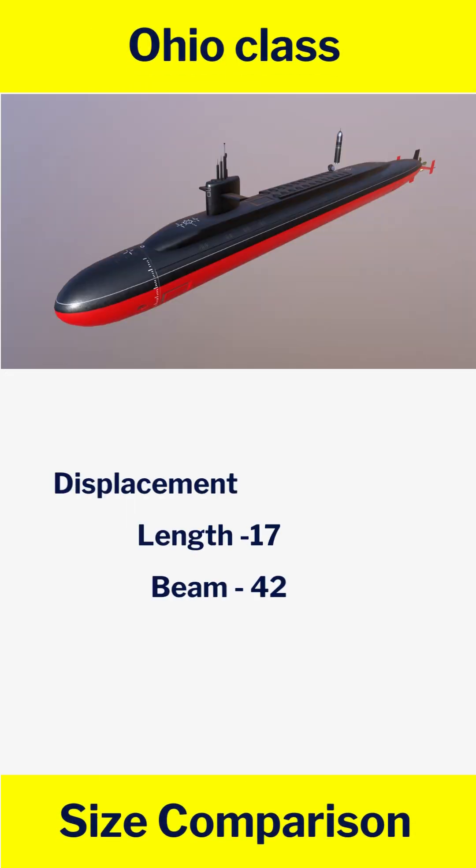Ohio class: displacement 18,750 tons, length 170 m, beam 42 m.